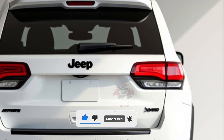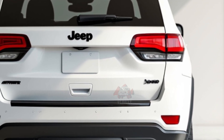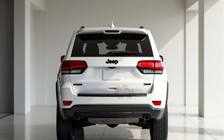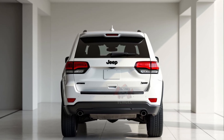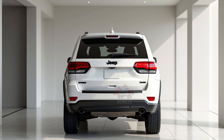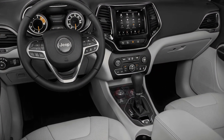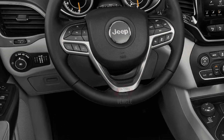The Grand Cherokee's top speed hovers around 130 miles per hour, offering solid on-road performance without overly complicated specifications. The Grand Cherokee operates on both gasoline and a hybrid electric setup in the 4XE variant, catering to a range of driver preferences, making it versatile for urban commuters and those looking to cut down emissions with a hybrid option.